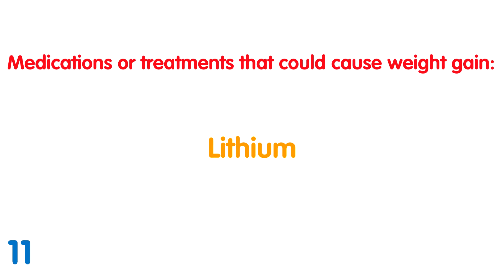Lithium: Lithium is a treatment used as a mood stabiliser for people with bipolar disorder. It is not clear why people gain weight with lithium, but it is thought to impact on the hormones the body uses to store fat and control blood sugar.